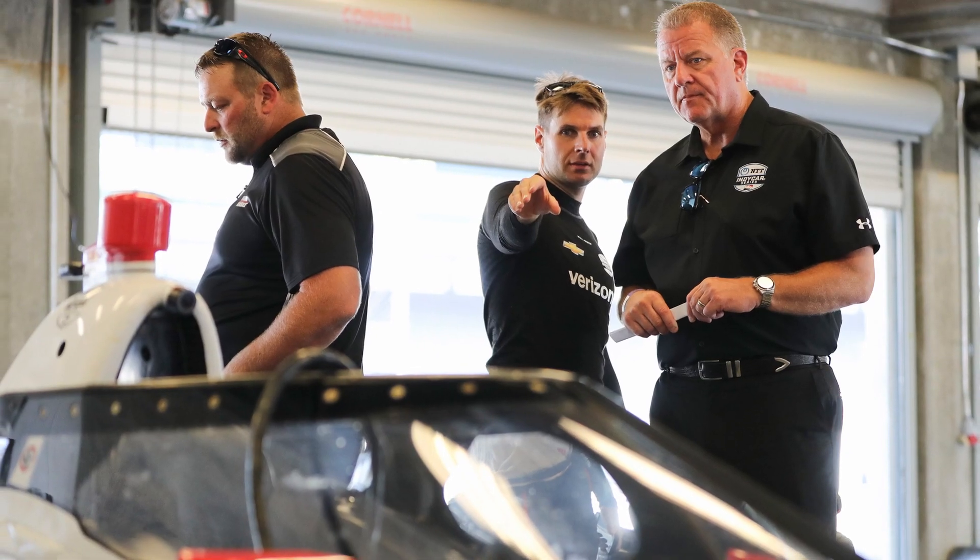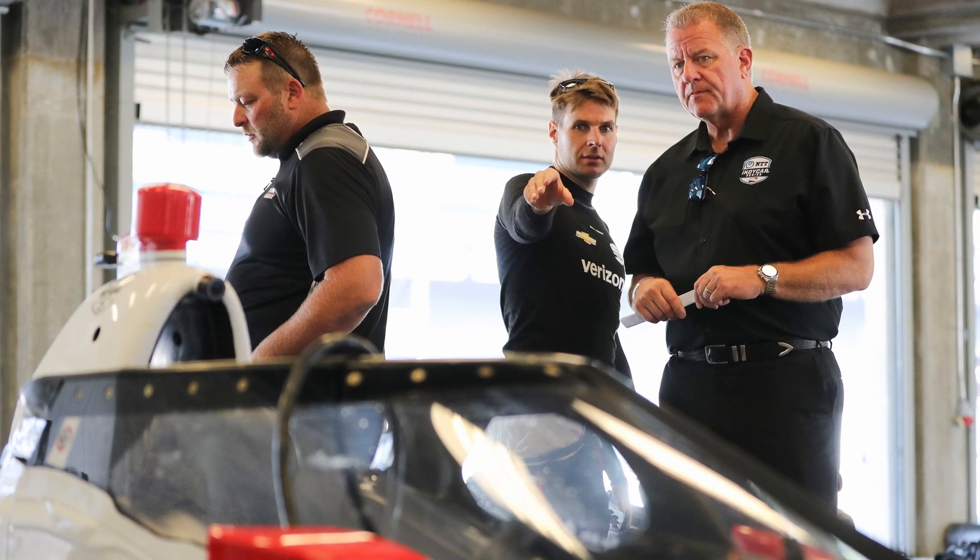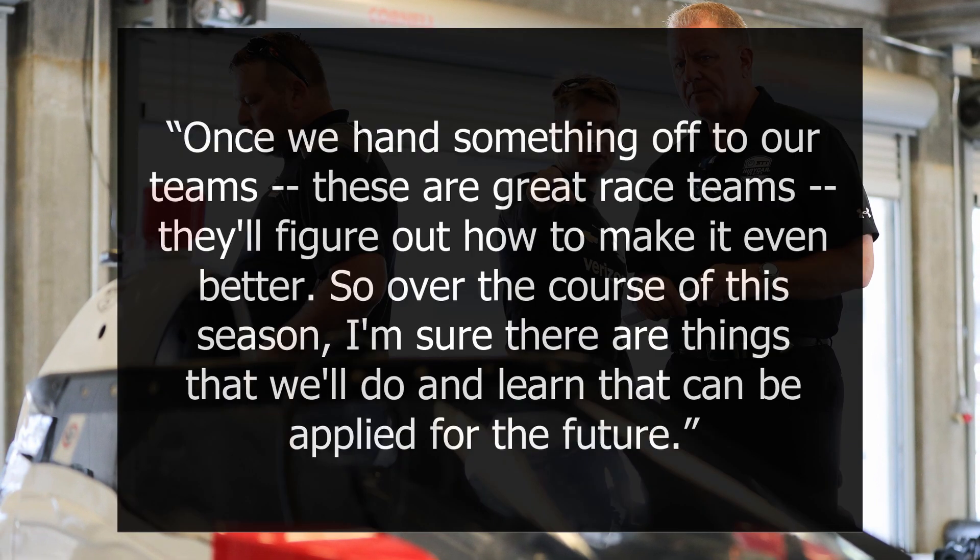According to Fry, he expects more developments to come once the 2020 season progresses: "Once we hand something off to our teams — these are great race teams — they'll figure out how to make it even better. So over the course of this season, I'm sure there are things that we'll do and learn that can be applied for the future."